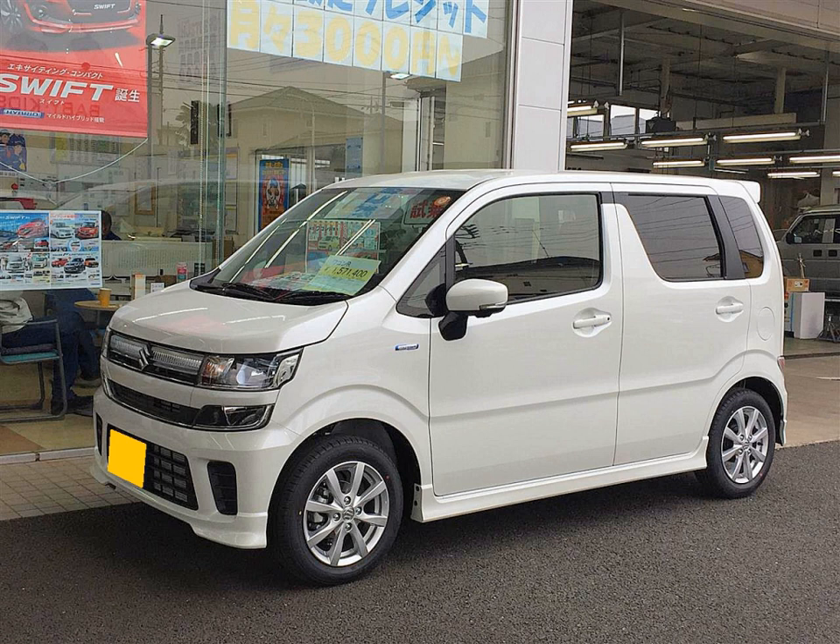In 1955, the displacement limit increased to 360cc for both two-strokes as well as four-stroke engines, resulting in several new KEI car models beginning production in the following years. These included the 1955 Suzuki Suzulite and the 1958 Subaru 360, the first mass-produced KEI car, finally able to fill people's need for basic transportation. In 1955, the Japanese Ministry of International Trade and Industry also set forth goals to develop a 'National Car' that was larger than KEI cars produced at the time.